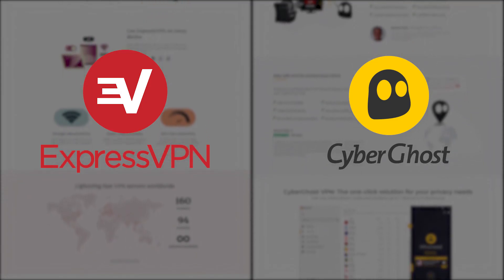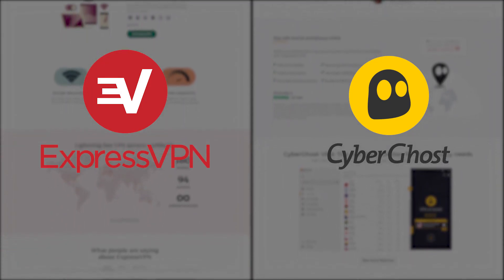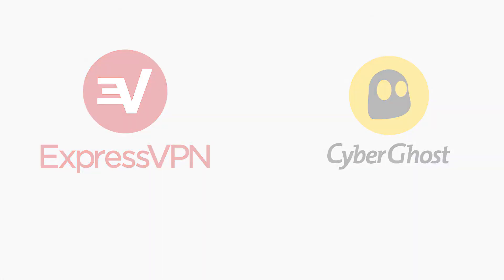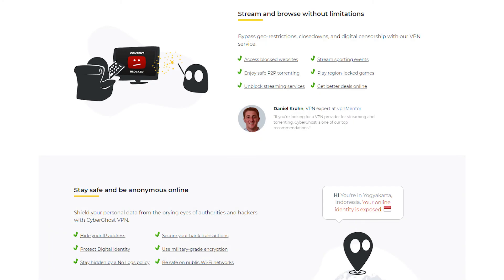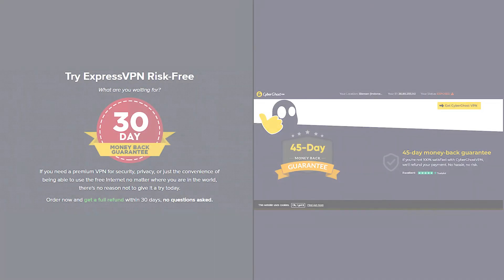The great thing about CyberGhost is it covers all the important things really well, just like ExpressVPN. It's going to be great for browsing the dark web, great for torrenting, and great for unblocking streaming sites like Netflix and Hulu. And just like ExpressVPN, they both have 24/7 live chat support and they both have a money-back guarantee.